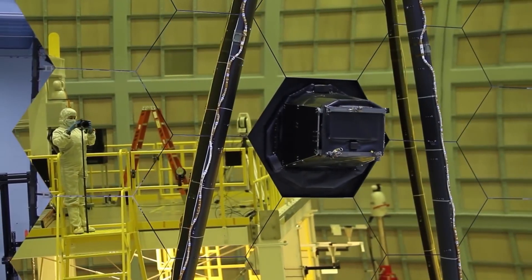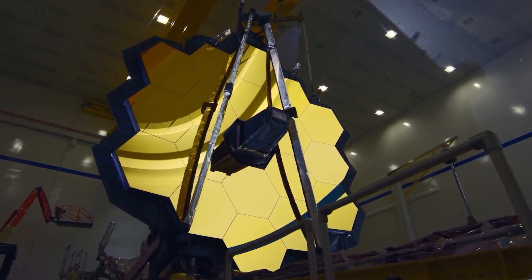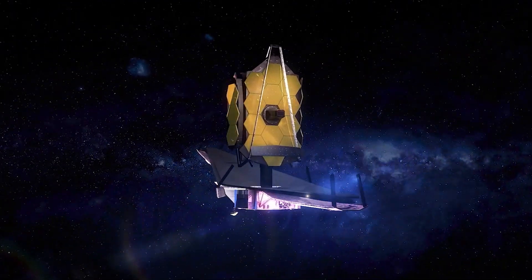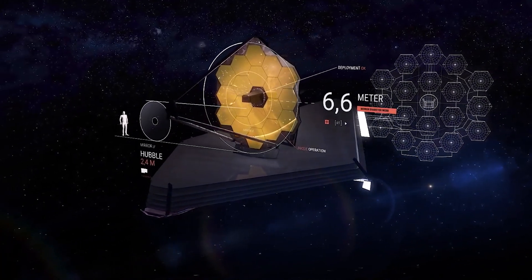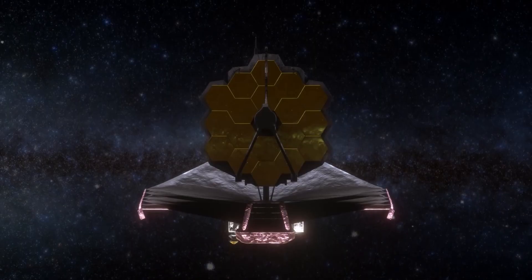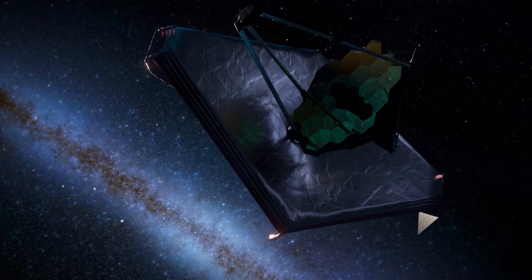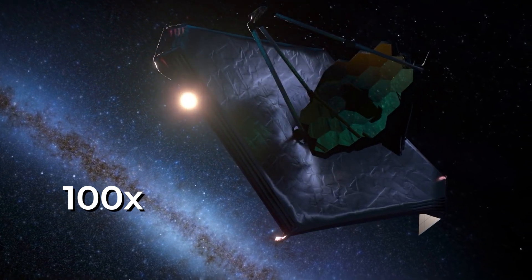The James Webb Space Telescope's primary mirror consists of 18 hexagonal mirror segments made of gold-plated beryllium, which combined create a 6.5 meter or 21-foot diameter mirror, compared to Hubble's measly 2.4 meter diameter. This gives the Webb Telescope a light-collecting area of about 25 square meters, which is about 6 times that of Hubble, allowing it to see objects about 100 times fainter.